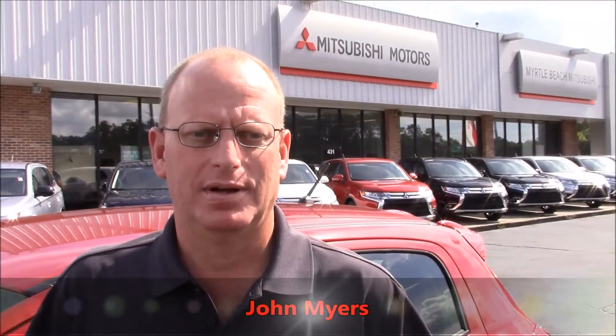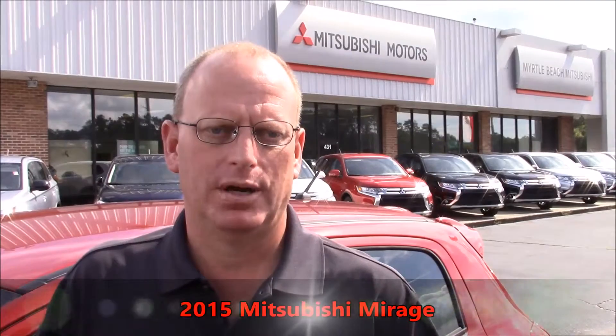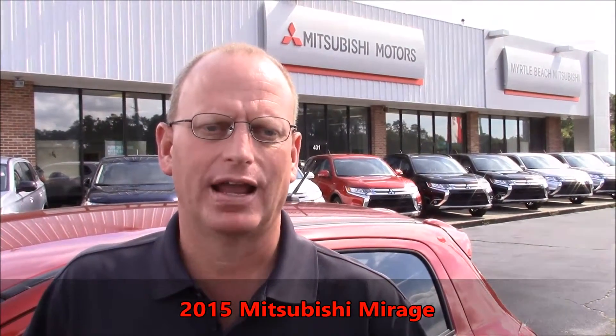Hello. I'm John Myers at the all-new Myrtle Beach Mitsubishi. Today I'm showcasing a 2015 brand new Mitsubishi Mirage that hits 44 miles a gallon.